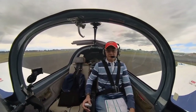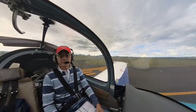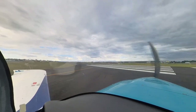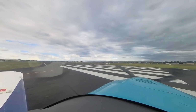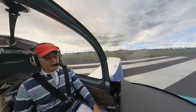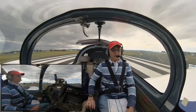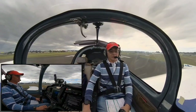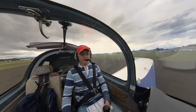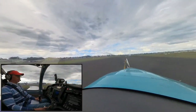Landing lights are on, strobes are on. Flaps to one stage. Lining up. Pedals on the floor. Ready — advancing the throttle. Throttle full, RPM achieved, airspeed is already live — that's very good. Waiting for 60… 65, let's go.